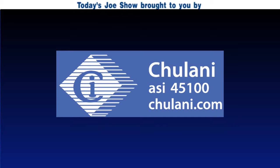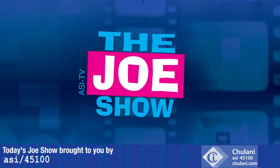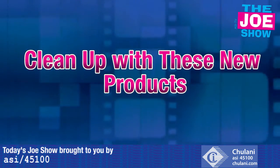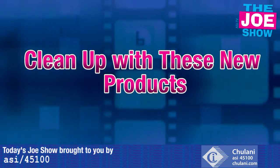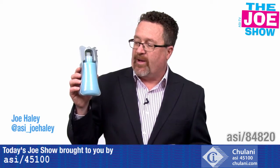Today's Joe Show is sponsored by Chulani promotional products. Hi, I'm Joe Hale. You're watching the Joe Show. Check out today's first product.